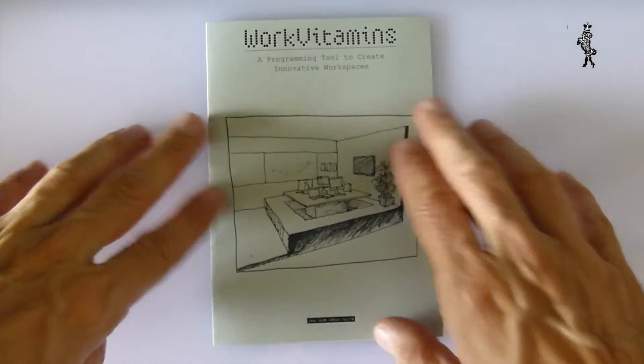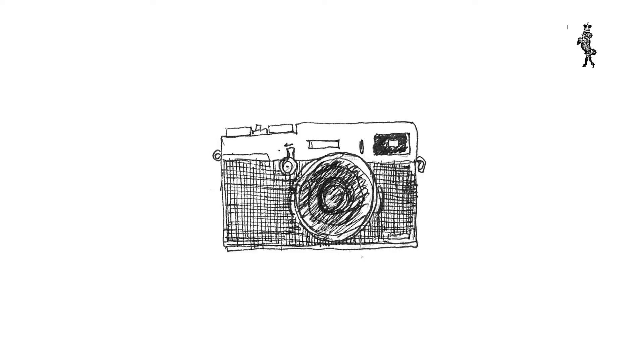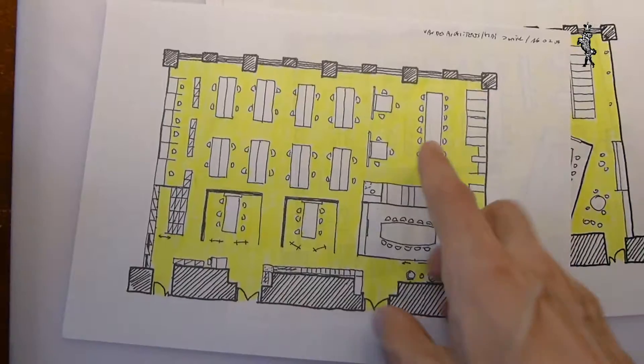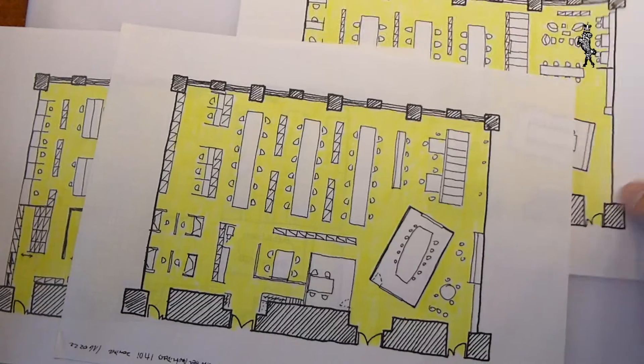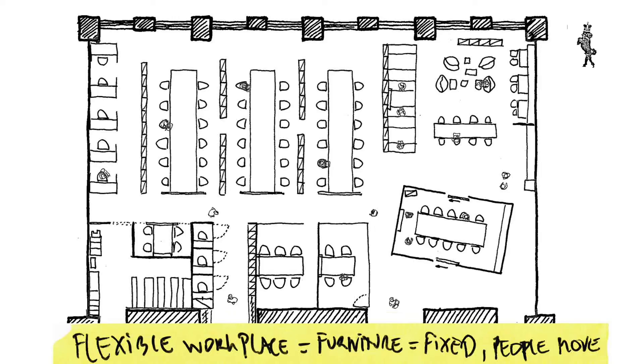As a next step we suggested our work vitamins methodology. Through a series of interviews and observations, we tried to find out what the real needs of the staff were. This led us through a series of floor plans, and a final plan in which we turned the idea of the office upside down.